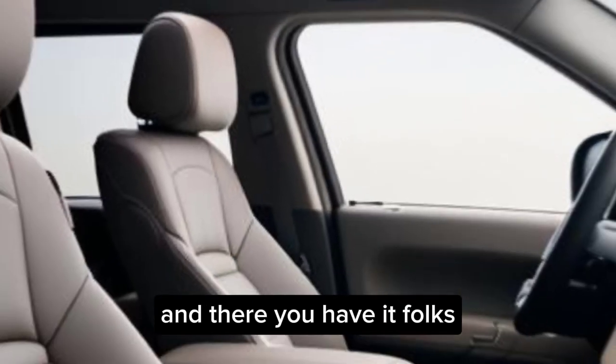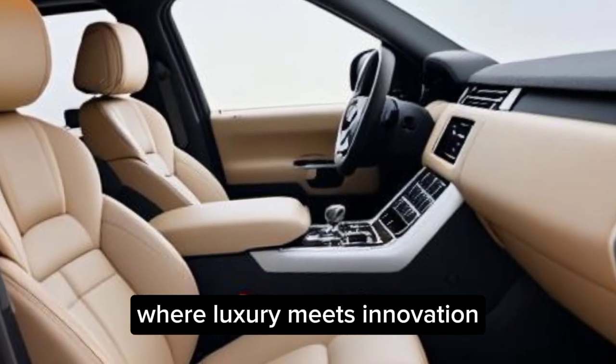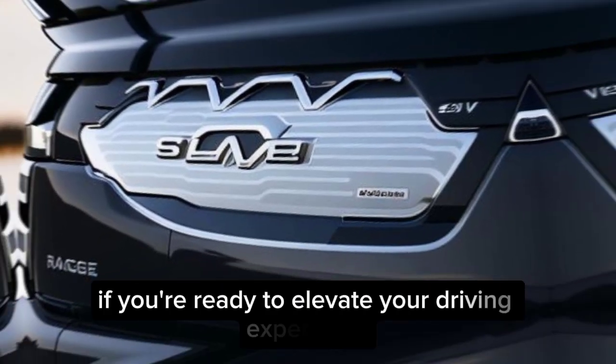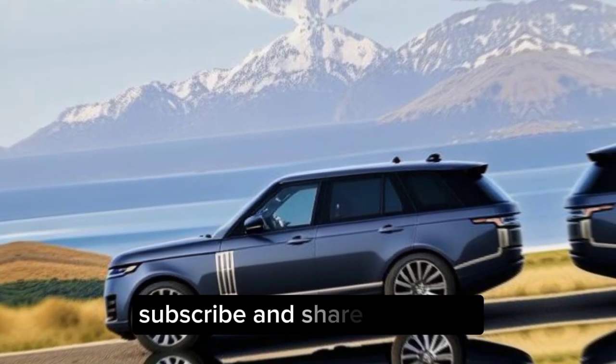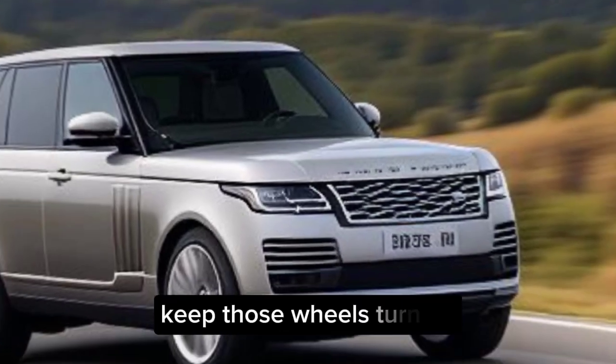And there you have it, folks. The 2024 Range Rover — where luxury meets innovation, and adventure meets refinement. If you're ready to elevate your driving experience, hit that pre-order button. Don't forget to like, subscribe, and share this video. Until next time, keep those wheels turning!